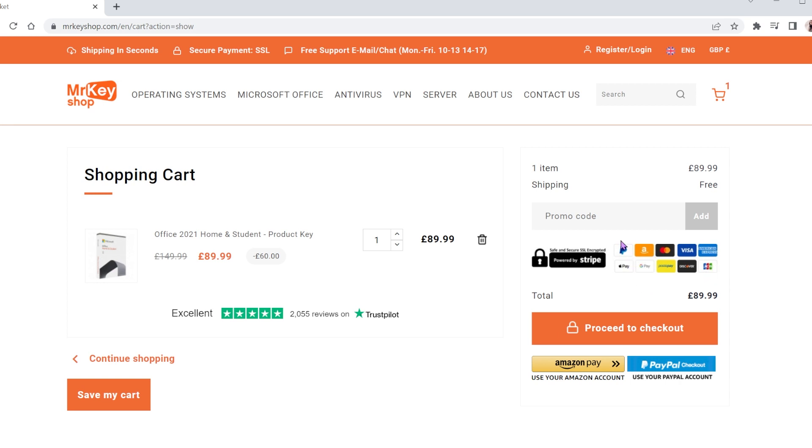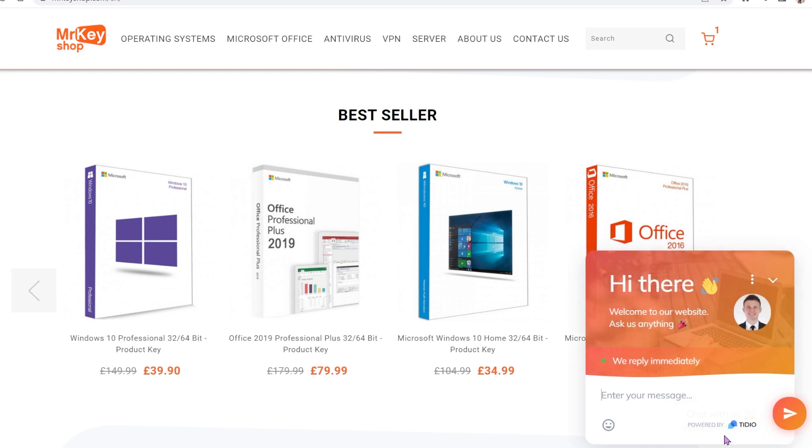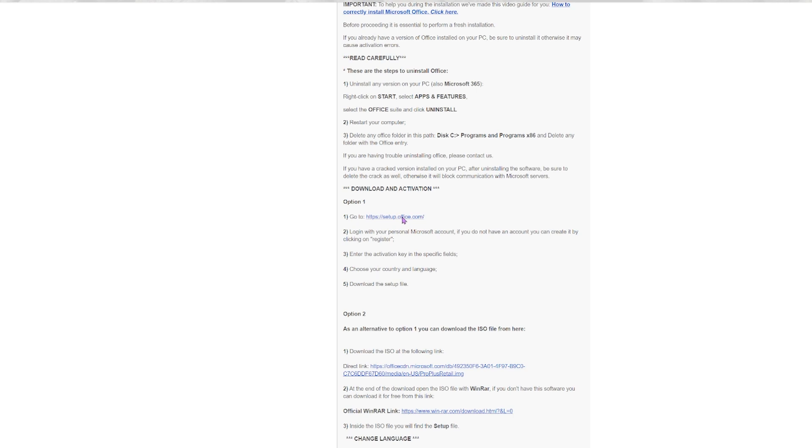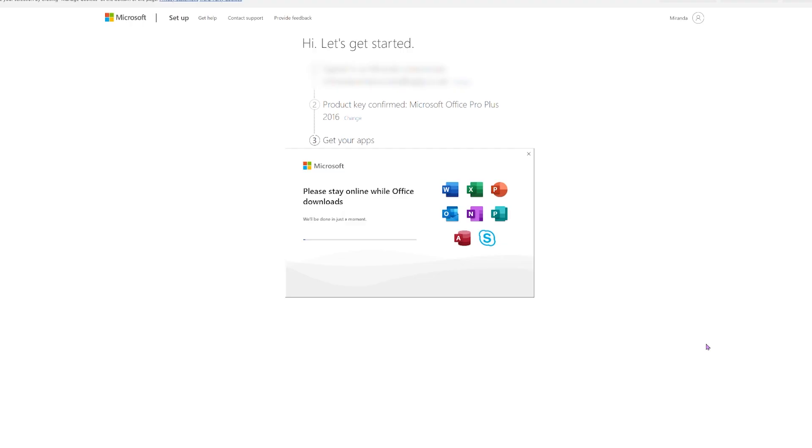This website offers secure payment options and a full money-back guarantee if you're not satisfied with the product. You can also reach out for support through live chat on the website. If you choose to purchase a license from Mr. Key Shop, you can download Office in just one click — in the delivery email you will get the link to download the installation file.